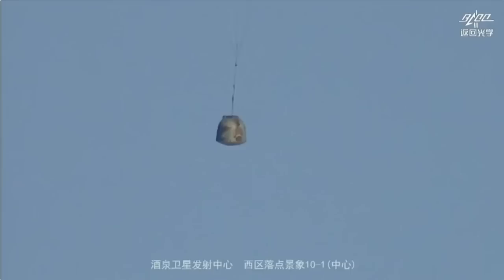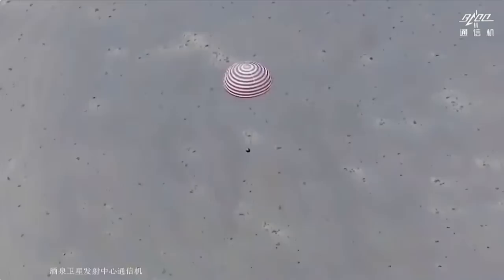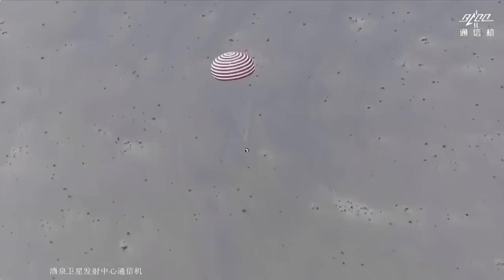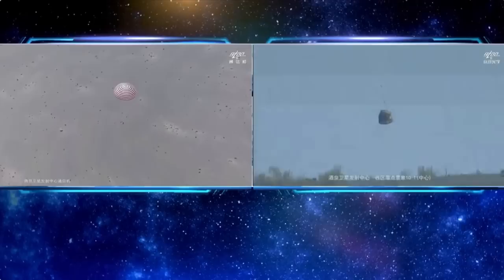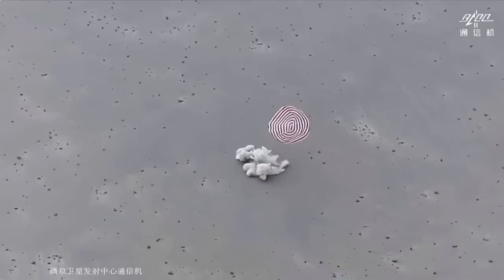This is the last projection. We can see two video feeds — one from the helicopter and one from the ground vehicle. There it is — we can see the smoke. Touchdown for the Shenzhou 15, back to Earth. Welcome home!